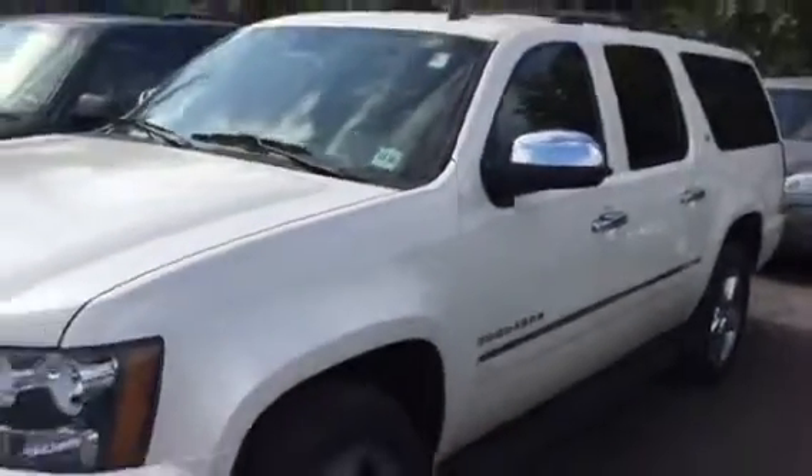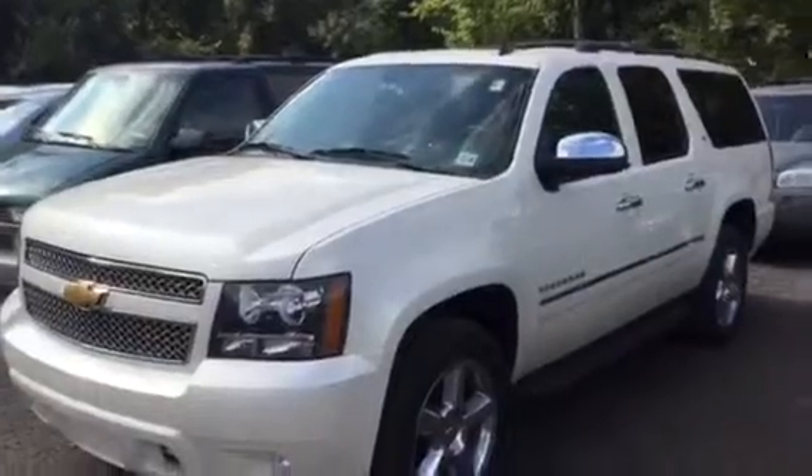Once we detail this, it's going to look brand new. Let me know what you think.